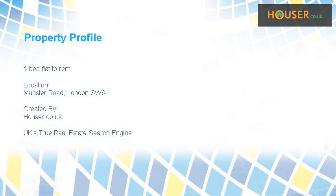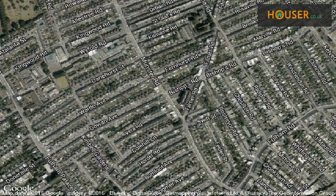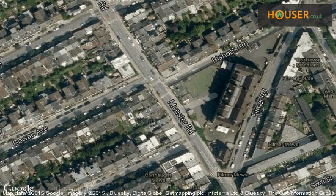1-bed flat to rent on Munster Road, London SW6. Belvoir Chelsea Fulham is pleased to present to the market this property, located on Munster Road, London SW6. View this property on map.